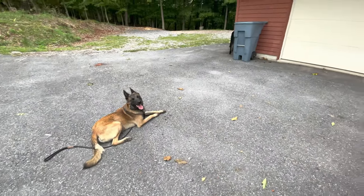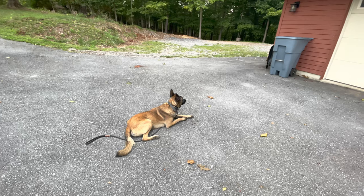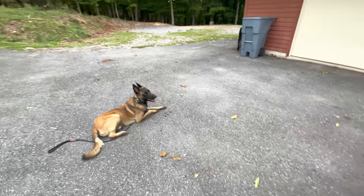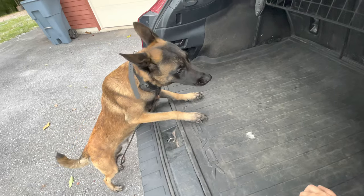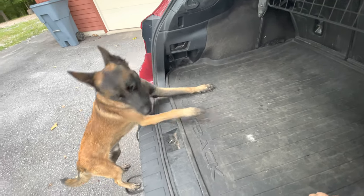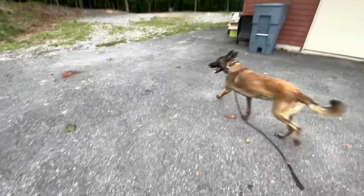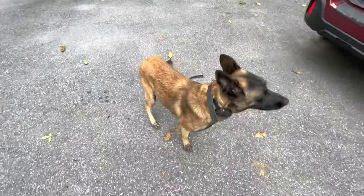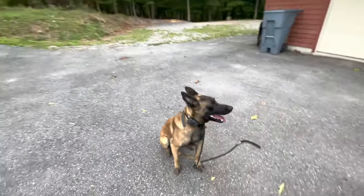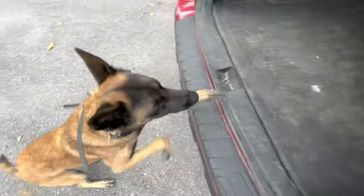What I'm going to do is point to where I want him to go and say the word place. If he needs help, I'll tap the tone. Rack. Place. Good boy.